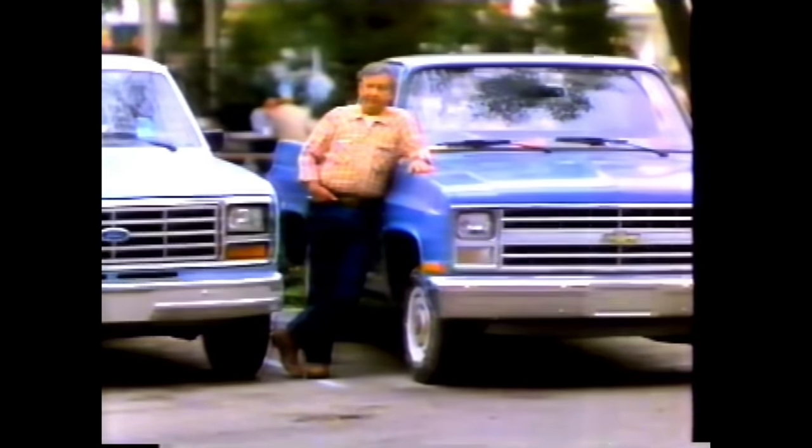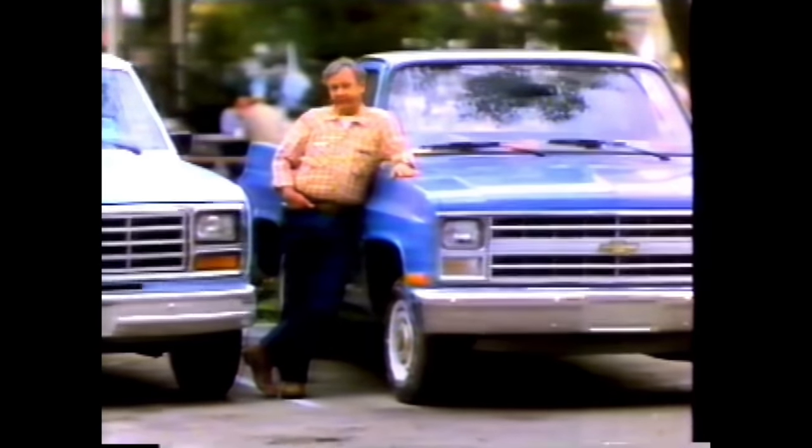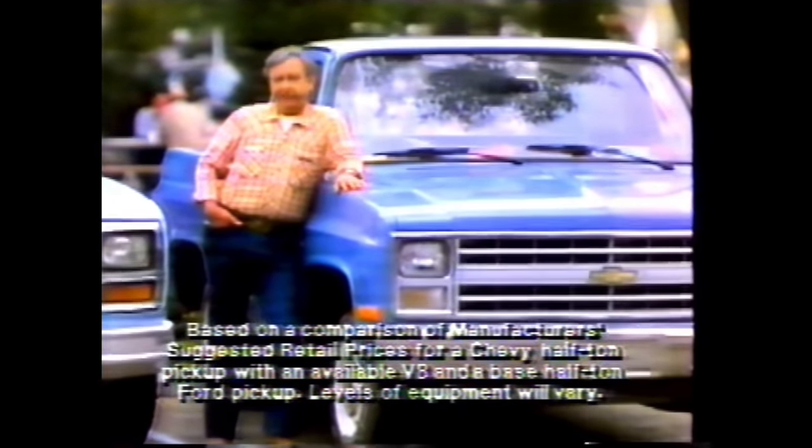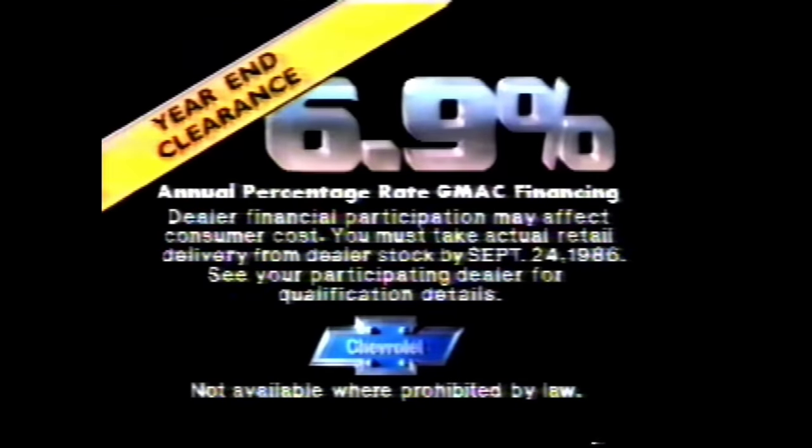This is a full-size Chevy. That's a full-size Ford. That Ford's got a 6; this Chevy is equipped with a V8. But did you know that Ford 6 is priced $147 more than this Chevy with a V8? So ask yourself, would you rather have the Ford or the Chevy? Simple — unless you don't care about money. Get 6.9% financing during Chevy's year-end clearance. Length of finance contract is limited. Chevy — the most dependable, longest-lasting trucks on the road.